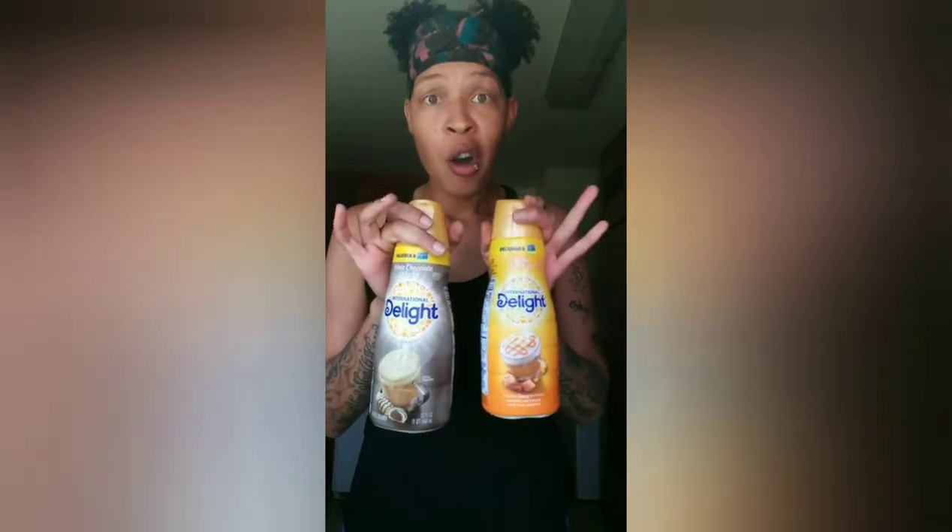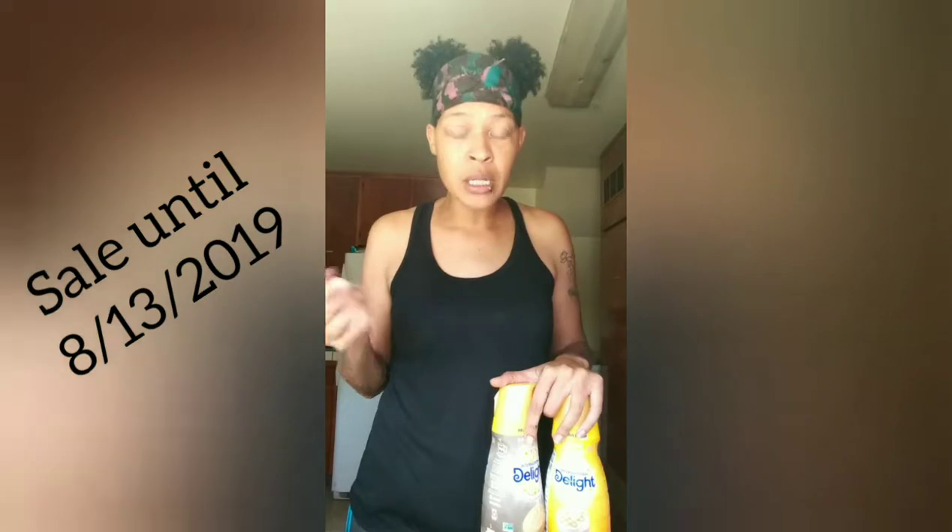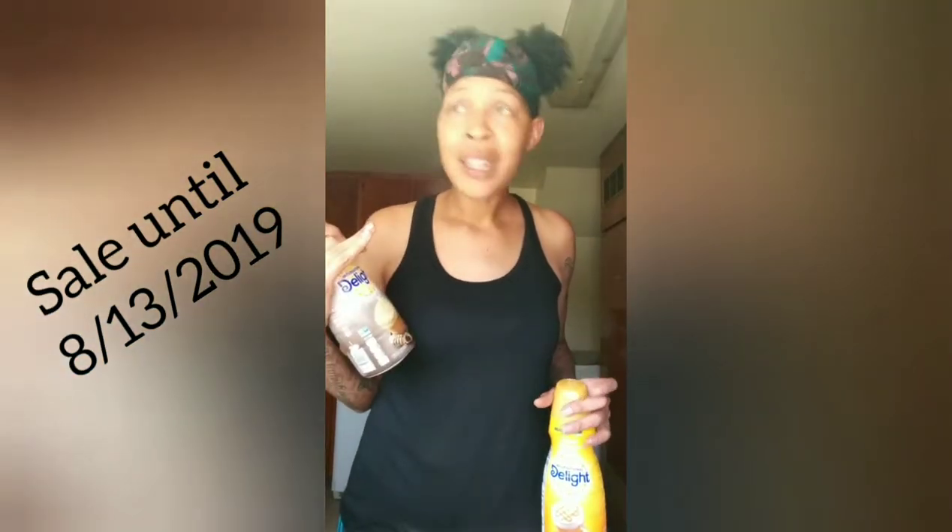I'll buy this kind more often. Check out all my other ones — these are like the business. They're on sale right now at Ralph's — it's a mix and match deal where you buy like five of the items and they're only like two bucks each. Name brand, two bucks each — I got three of them.